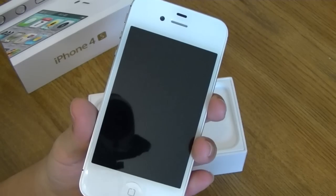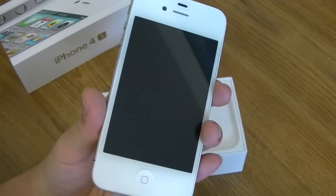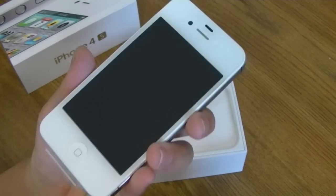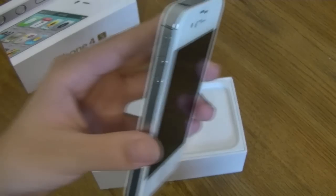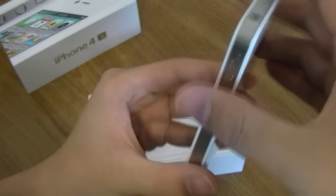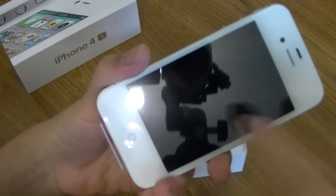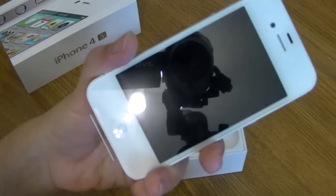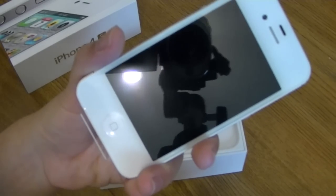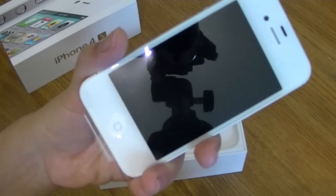The iPhone 4S is also getting iOS 5 and already comes with it out of the box — the iPhone 4 and other iOS devices are getting iOS 5 as well. Going back to the phone itself, it has the same 3.5-inch screen as the iPhone 4, which is a little disappointing seeing as competitors are moving towards 4, 4.3, and 4.5-inch screens on devices of similar size and lower weight.